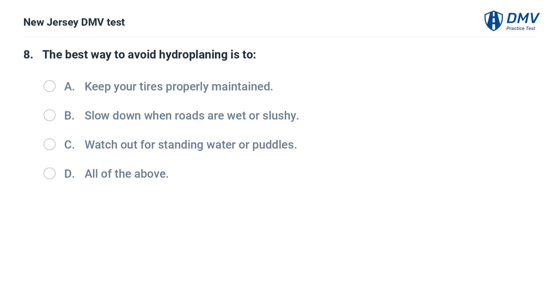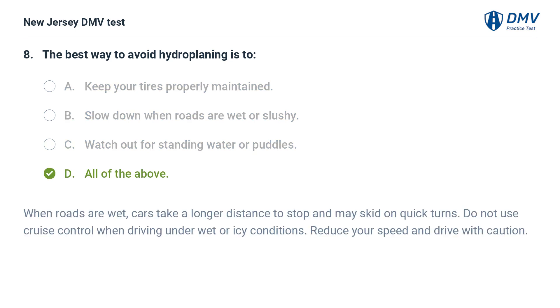The best way to avoid hydroplaning is to: A. Keep your tires properly maintained. B. Slow down when roads are wet or slushy. C. Watch out for standing water or puddles. D. All of the above. Answer: D. All of the above. When roads are wet, cars take a longer distance to stop and may skid on quick turns. Do not use cruise control when driving under wet or icy conditions. Reduce your speed and drive with caution.